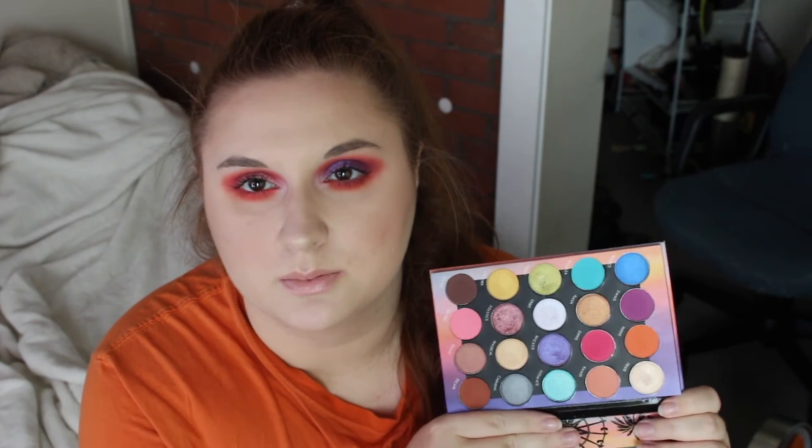All of the shadows I've used thus far have blended really well and normally don't have too much fallout. The shimmers do have more fallout than the mattes, but it's not the biggest deal for me — fallout literally doesn't matter, I just brush it away and move on. As far as pigmentation, they are pretty pigmented.